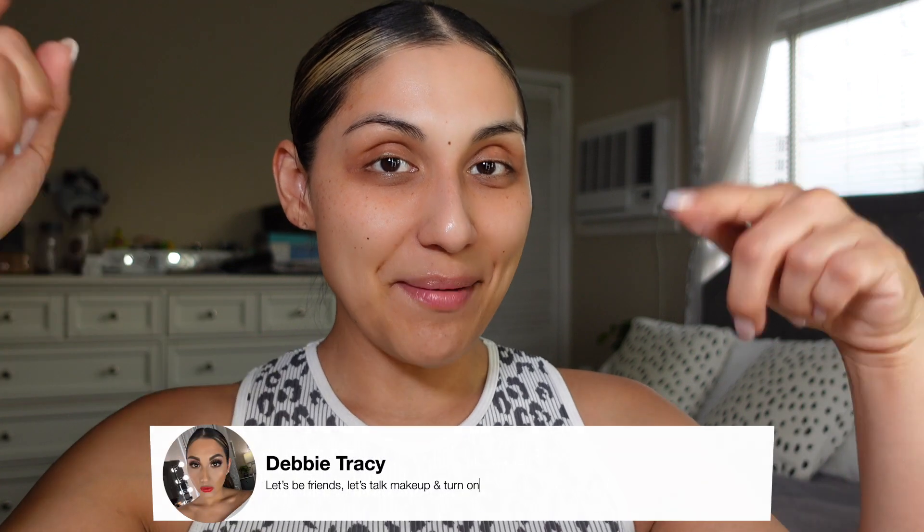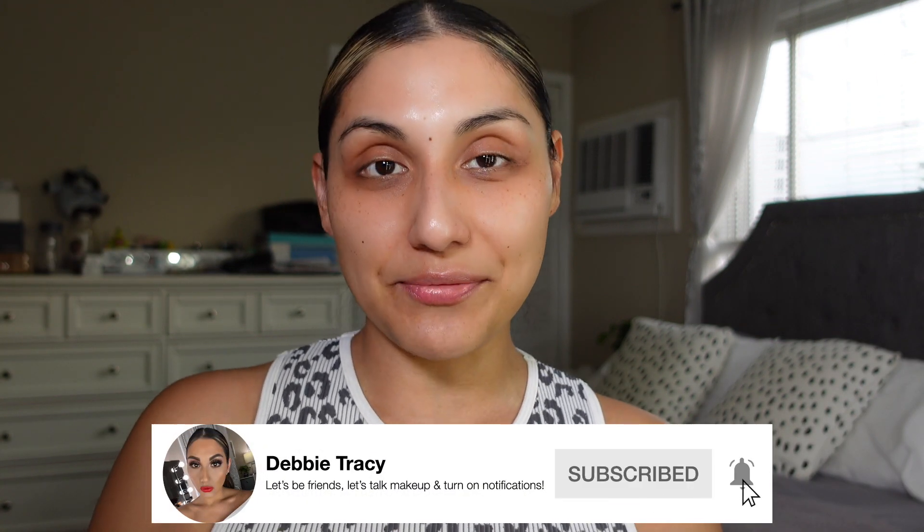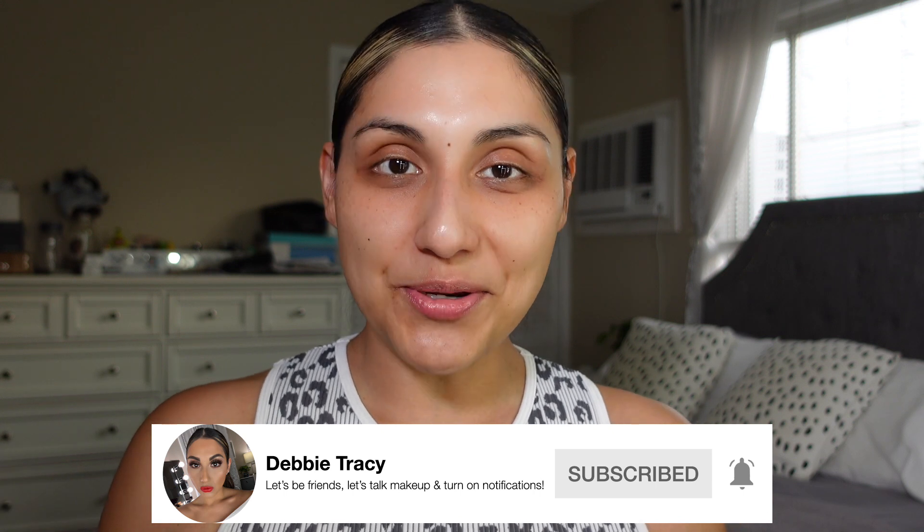Hey guys, welcome back to my channel. My name is Debbie. If you are not subscribed, what are you waiting for? Click that button down below and subscribe — I would really really appreciate it. Also please don't forget to click that bell and turn on your post notifications so you get notified of any future videos.